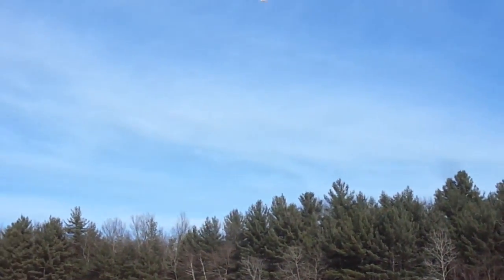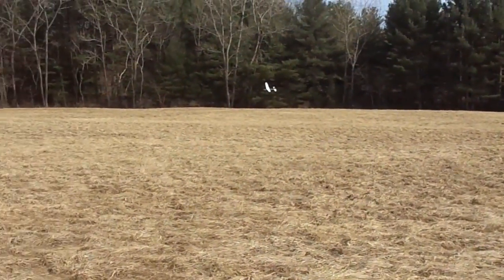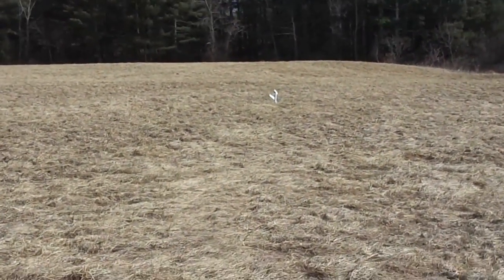We'll find that headwind — holy cow, too much headwind! Worst landing it ever had.